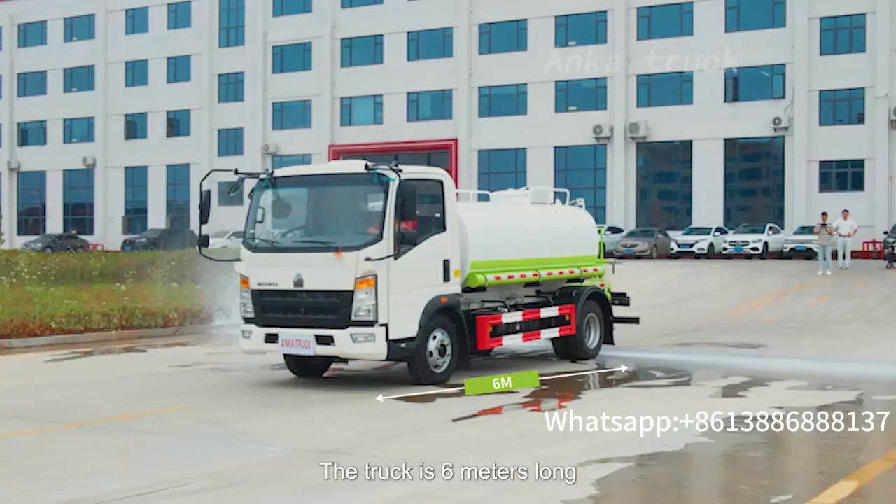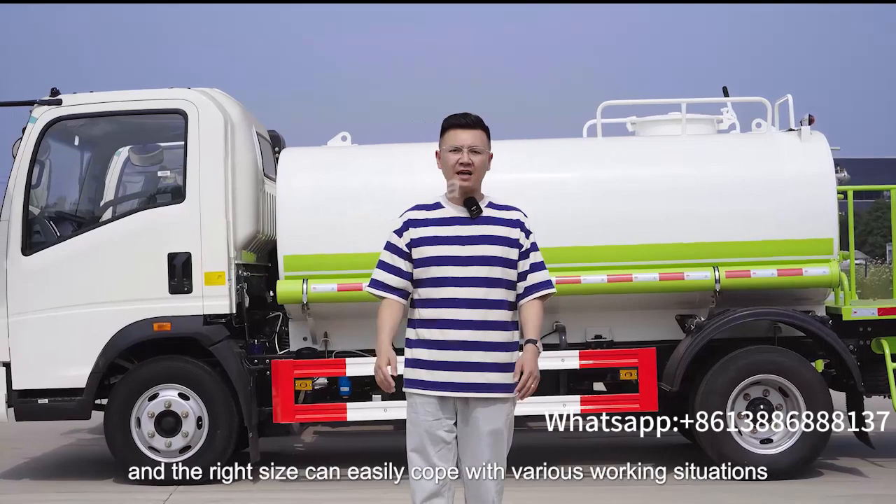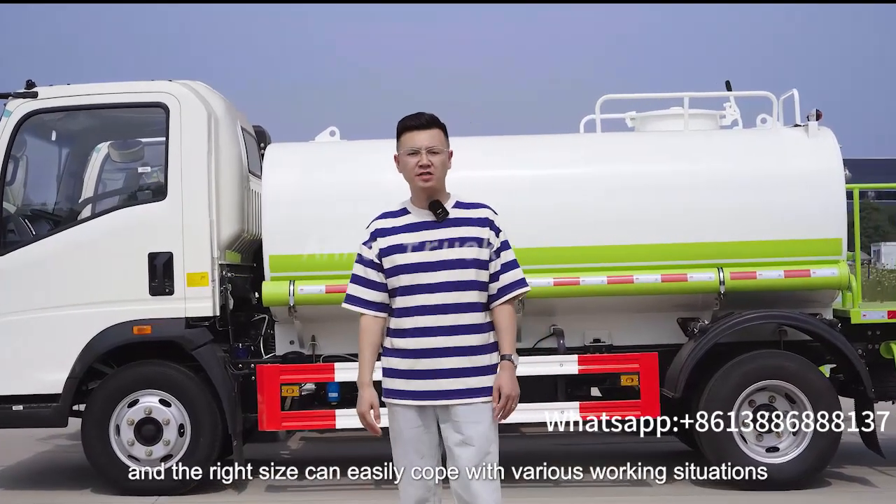The truck is 6 meters long, 2 meters wide, and 2.4 meters high, and the right size can easily cope with various working situations.